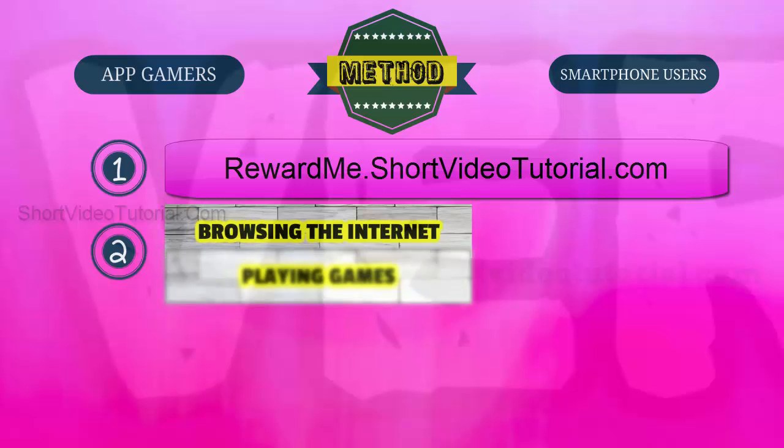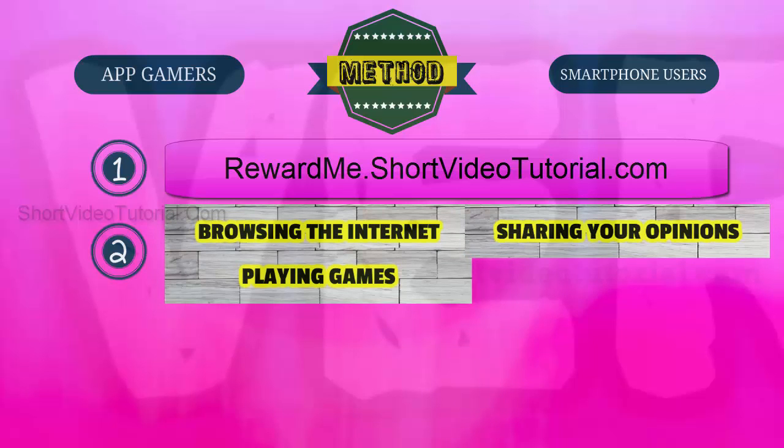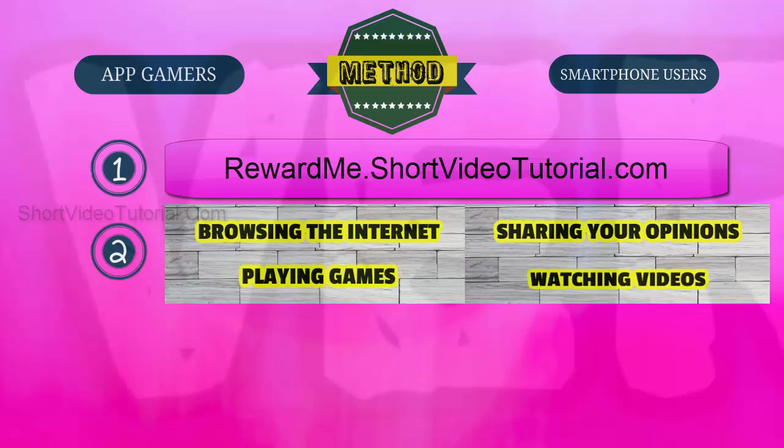Two: now start collecting reward points by completing simple tasks like browsing the internet, playing games, sharing your opinions through online polls, and watching videos. New tasks are added daily, so just log in daily and complete simple tasks to earn more reward points quickly.